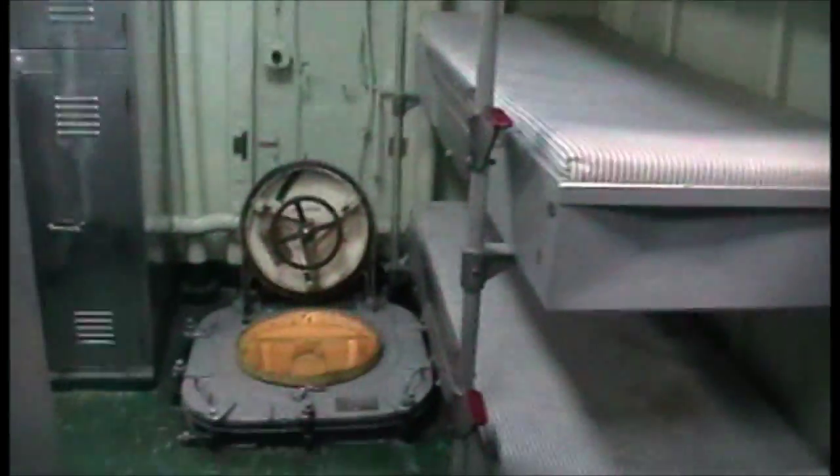Down another flight of stairs, here's where 12 people lived. I guess that's where they stored the weapons and ammunition. Here's their bathroom — their shower, sinks, toilet.